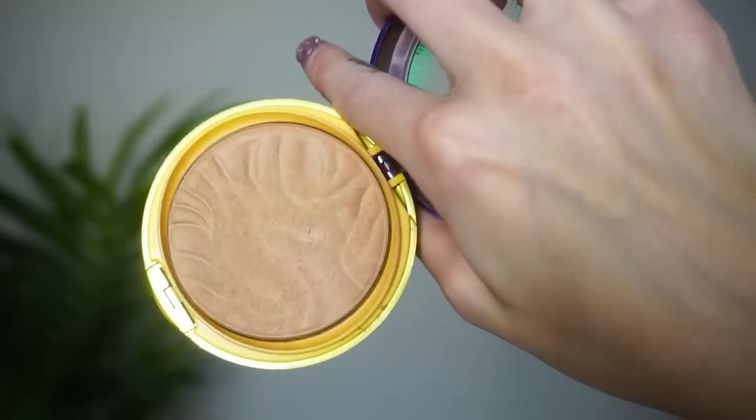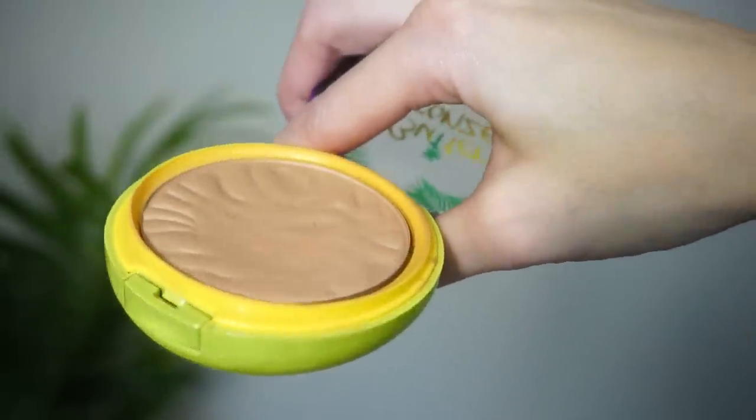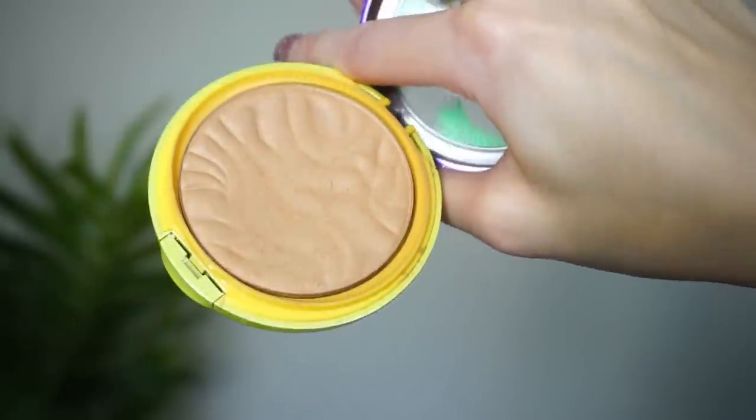Another bronzer is the Physician's Formula Butter Bronzer. This was actually in my project pan from 2018 — I tried for an entire year to even just pan this bronzer, and it didn't happen. I mean, my Becca bronzer looks like it's been used more. There is a pretty good dip in it, but I've had a lot of people tell me it takes a really long time to hit pan on this bronzer. People also say once you do, it breaks and you repress it and go through it again — but I haven't even gotten to that point yet.